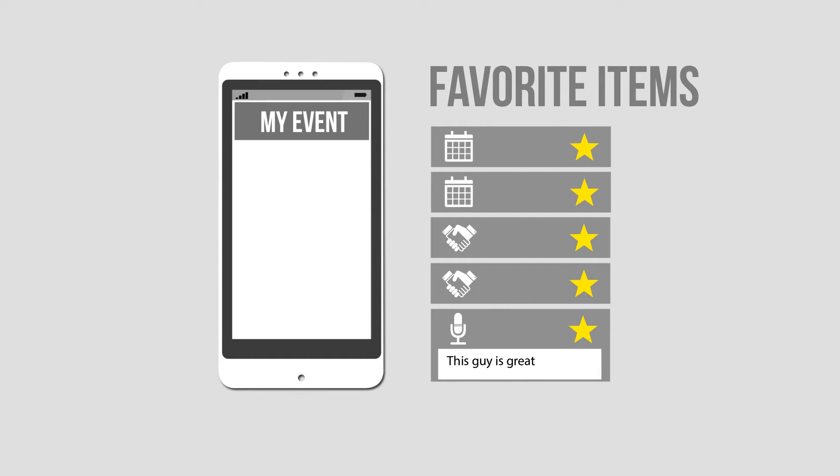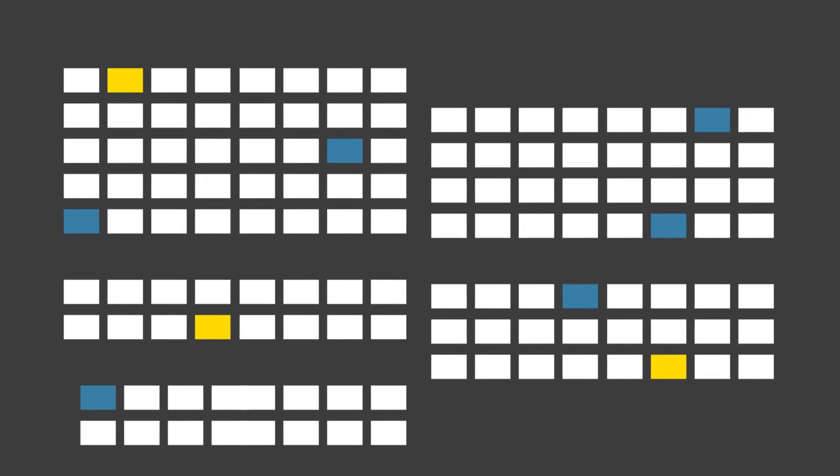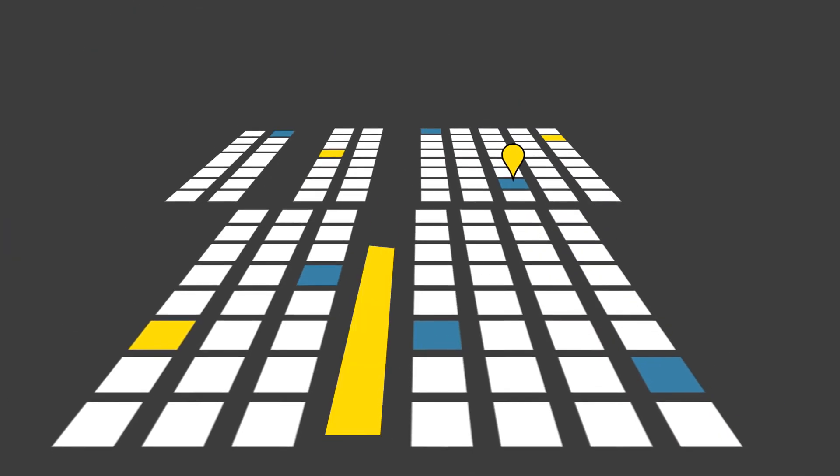It's all conveniently stored in your own personal area within the app, so you can find it again quickly. Inbuilt mapping helps you locate your favourite items and navigate while at the event.